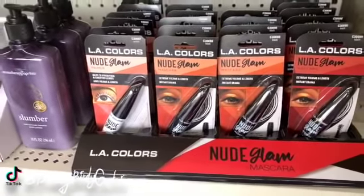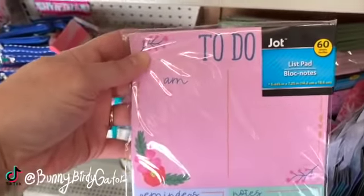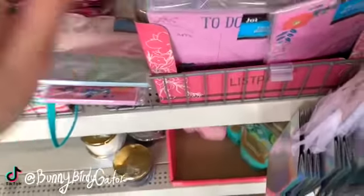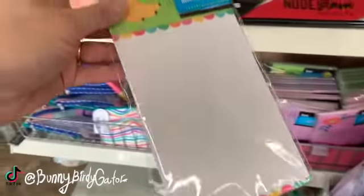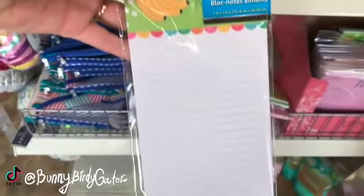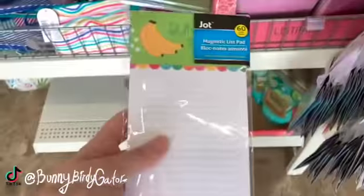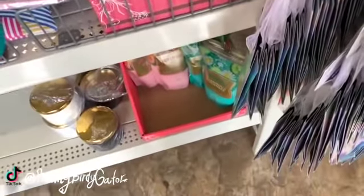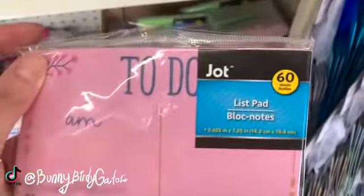We have mascaras by LA Colors. And these cute little magnetic bliss pads — I want to show all of them to you. We have this one: reminders, notes, to-do, AM and PM. These are really cute. We have this one — 'today, not today' — love that. And this one is so pretty, I really like that one. I totally don't need any paper but I kind of like these big list pads. That is so pretty and we get 60 sheets.